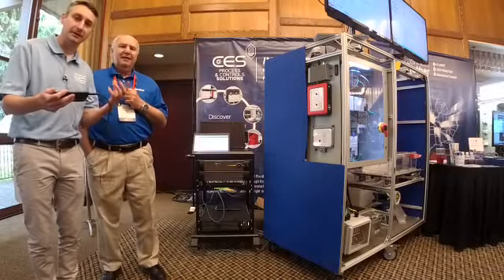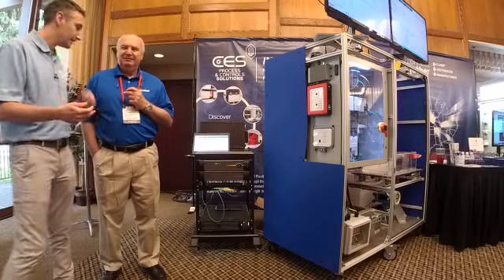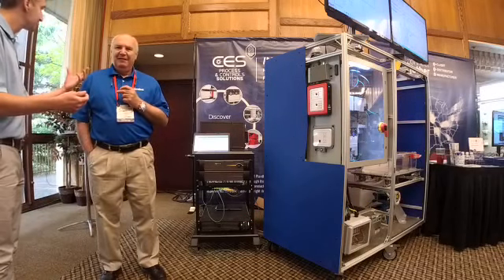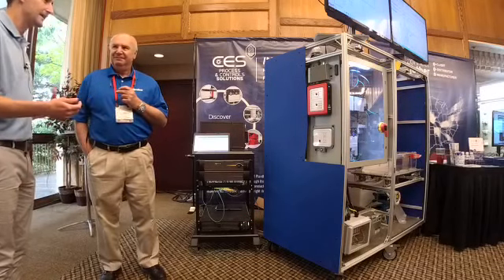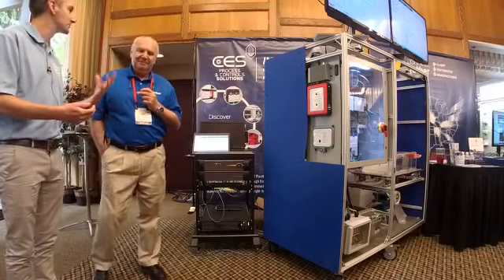Hey everyone, we're trying to go live again here at Rockwell Automation on the Move-In. I'm here with Gary from Stratus, and we're going to be talking about where Stratus and their redundant servers have fit into this whole solution.